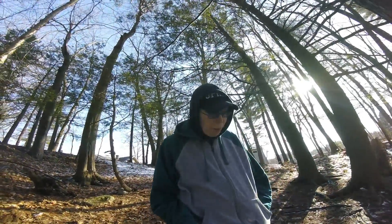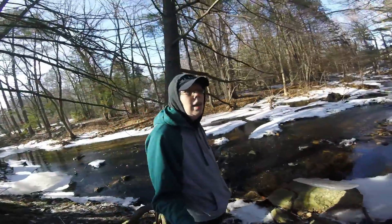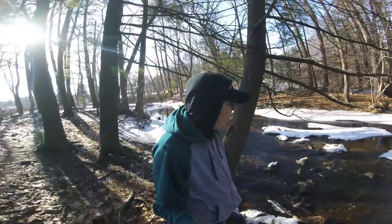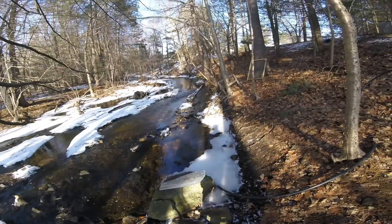Welcome back to JNS Prospecting. It is a cold day here. I'm not going to do any prospecting — I just want to see what the hole looks like. If you can tell from this...